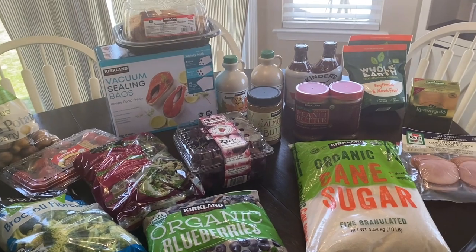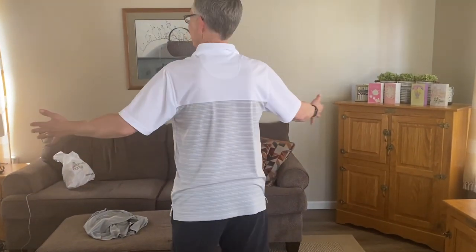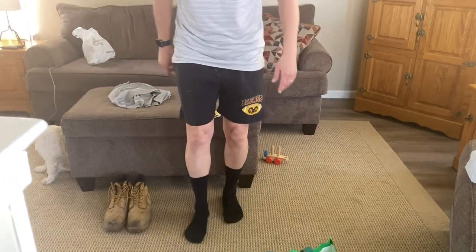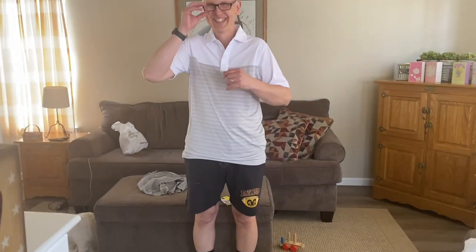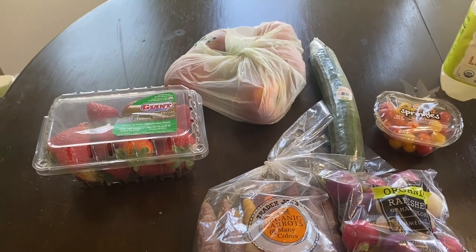Let's jump right into Trader Joe's. Doug just tried on his shirt — he's looking quite sharp with his boots, high black socks, and work shorts, heading out to the garden. Here is what we got at Trader Joe's.